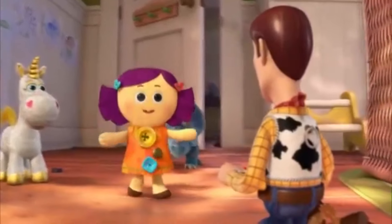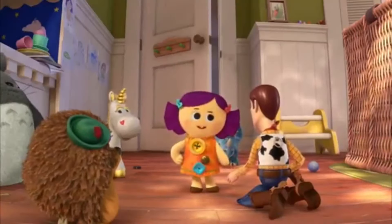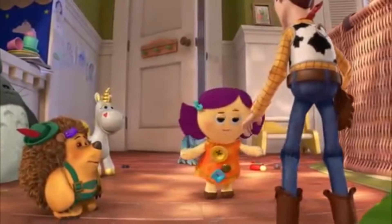Well, cowboy, you just jumped right in, didn't you? I'm Dolly. Woody. Woody, really? You're gonna stick with that? Because now's your chance to change it — new room and all. That's coming from a doll named Dolly.